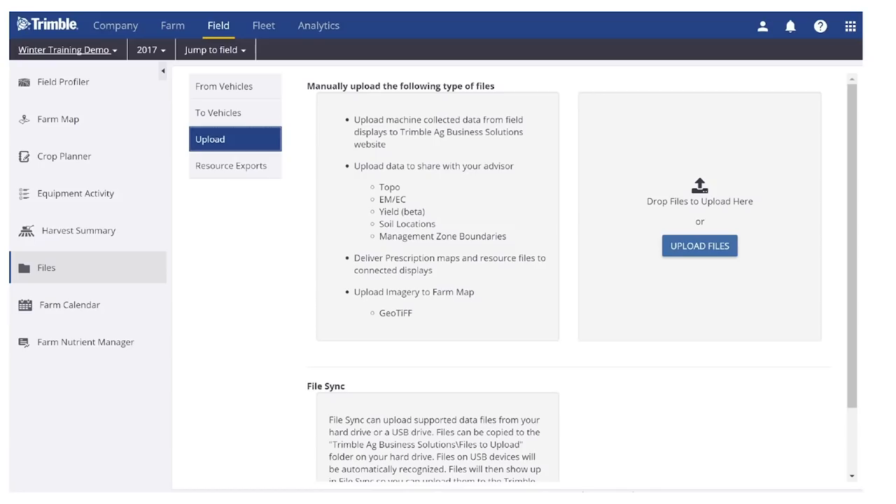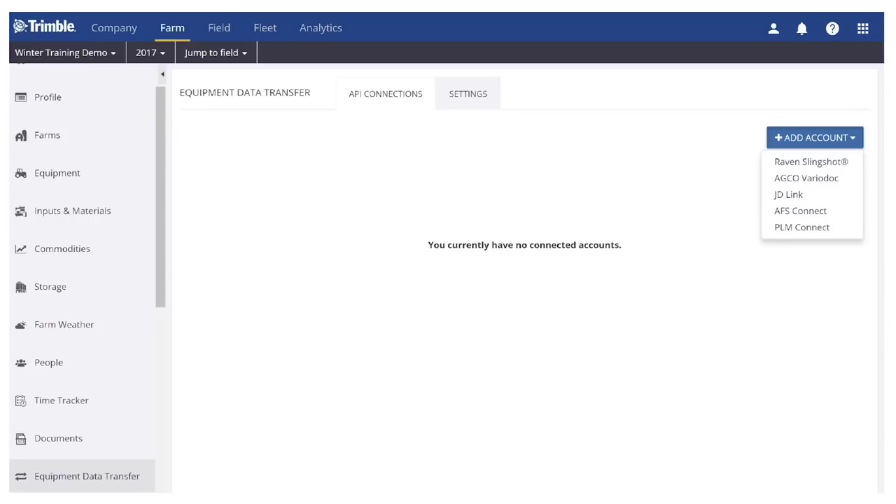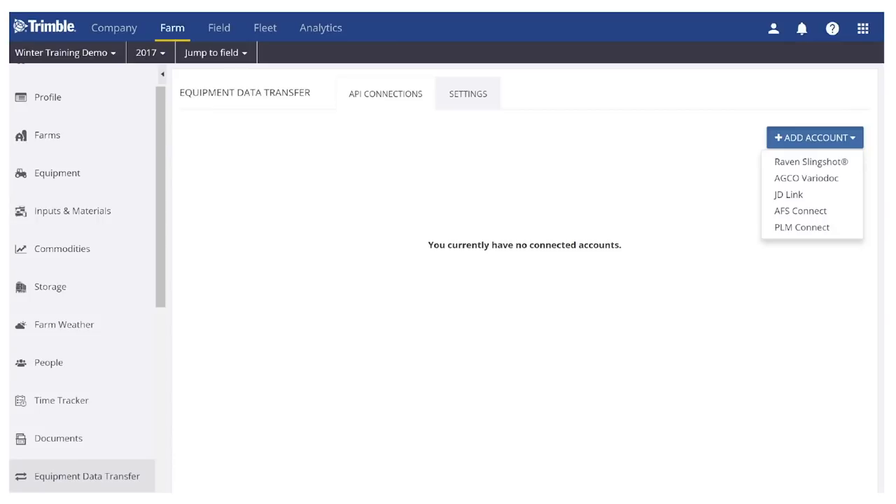In Trimble Ag software, we have lots of ways to get that information into the system. You can take your USB sticks and upload data directly to the cloud, or put it in our desktop software, process it there, and sync it up. We also have API connections with John Deere, CNH with their AFS and PLM Connect platforms, Raven Slingshot, and AGCO. You can log in with your credentials, tie that information to our system, and we'll pull it in and process it inside Trimble Ag software.